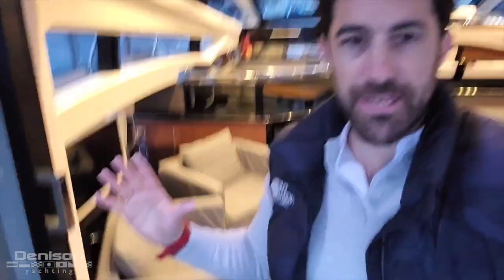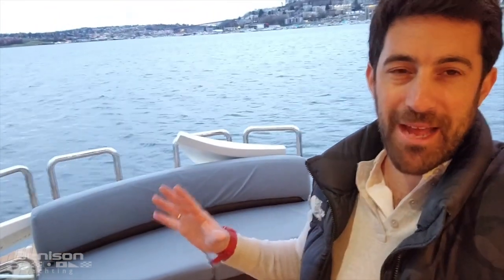Before we get started on the tour today, I just wanted to show you my favorite three things. My first favorite feature are the entertaining spaces on this boat. You've got a large U-shaped seating area in the salon for six, plus an additional seating for two opposite, as well as a large bench seat on the aft deck. And you also have a really cool sun pad up front.